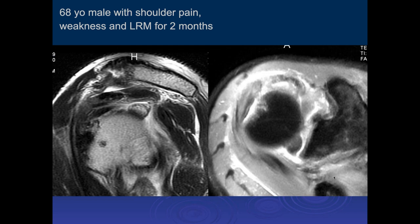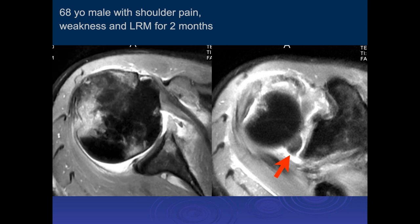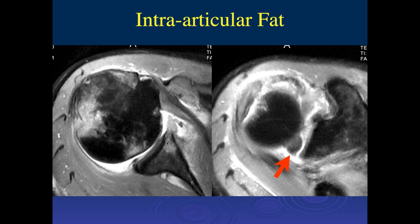Here are axial images showing the impaction and the fat within the joint space, and part of the anterior and inferior injury. This is a little different location — more of an inferior dislocation, anterior and inferior.